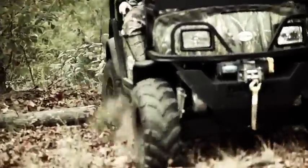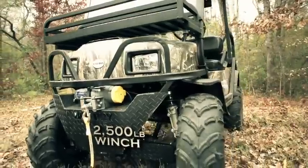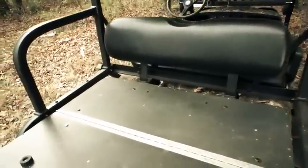And when you do bag that trophy buck, hauling him out of the brush is no problem with the XTO's 2,500-pound winch. Other standard features include a rear seat that converts in seconds into a cargo deck.